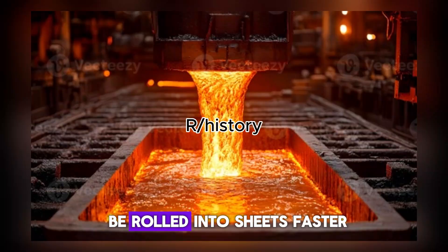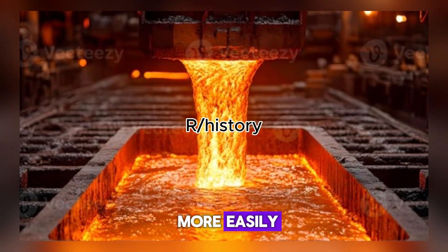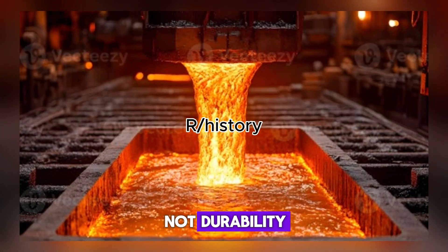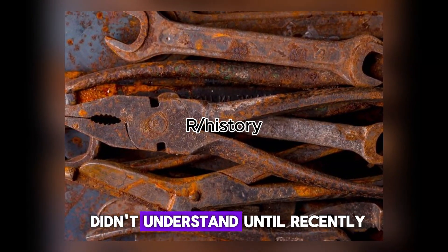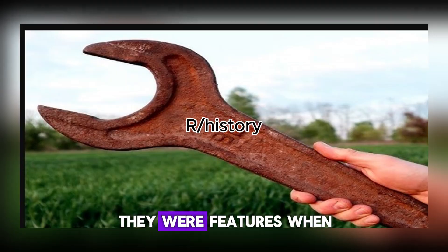Slag-free steel can be rolled into sheets faster. Phosphorus-free steel welds more easily on assembly lines. We optimized for speed, not durability. But here's what we didn't understand until recently: those impurities were not flaws. They were features.